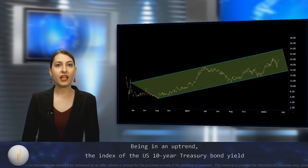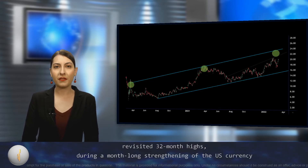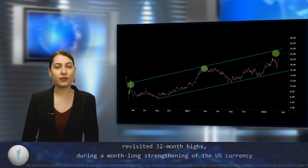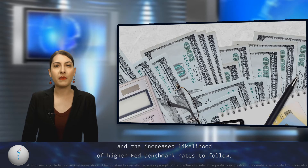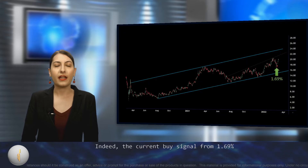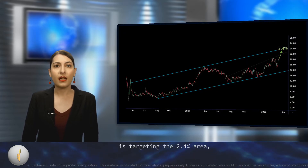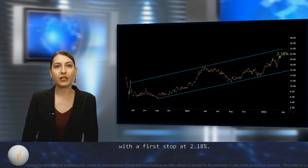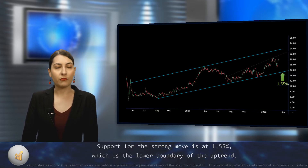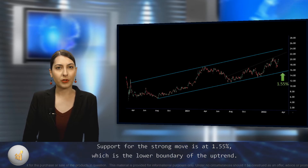Being in an uptrend, the index of the U.S. 10-year Treasury bond yield revisited 32-month highs during a month-long strengthening of the U.S. currency and the increased likelihood of higher Fed benchmark rates to follow. Indeed, the current buy signal from 1.69% is targeting the 2.4% area with a first stop at 2.18%. Support for the strong move is at 1.55%, which is the lower boundary of the uptrend.